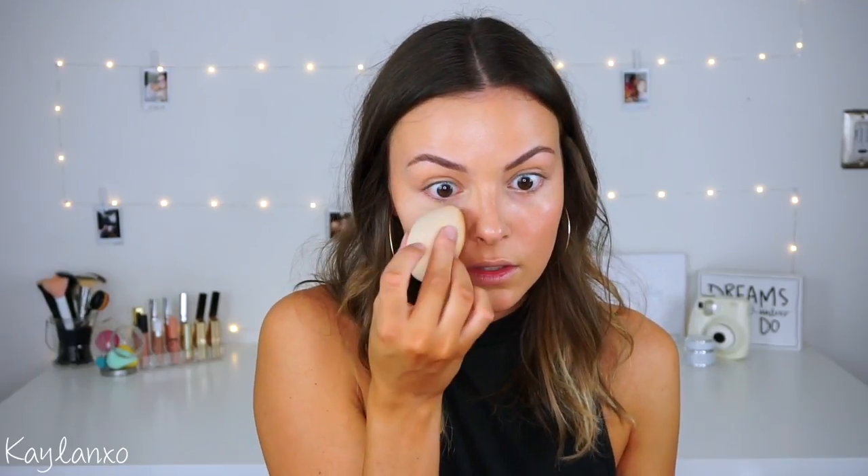If you're someone who doesn't crease you can skip this step, but I have to set my face no matter what — otherwise my makeup creases like crazy and slides everywhere. I've been loving the Cody Airspun Loose Face Powder in the shade Naturally Neutral. It really sets down your makeup but your under eyes don't look heavy. I take my beauty blender, dip it in the powder, and press it into my under eye area — it gives you the most flawless under eye finish.